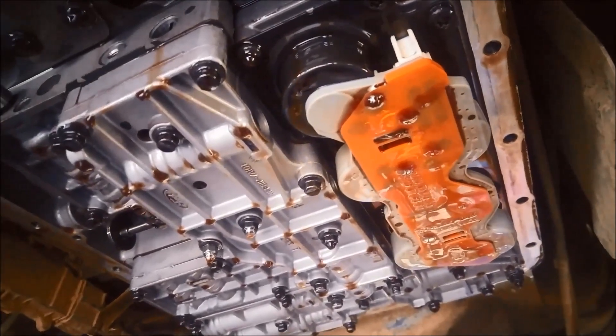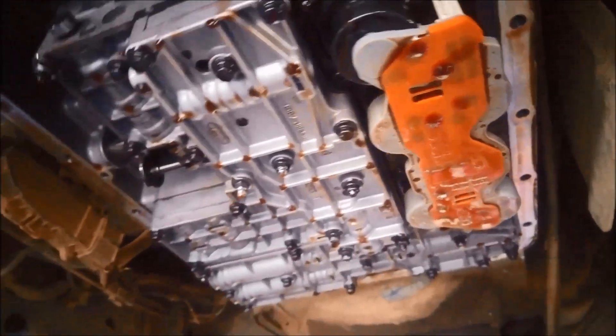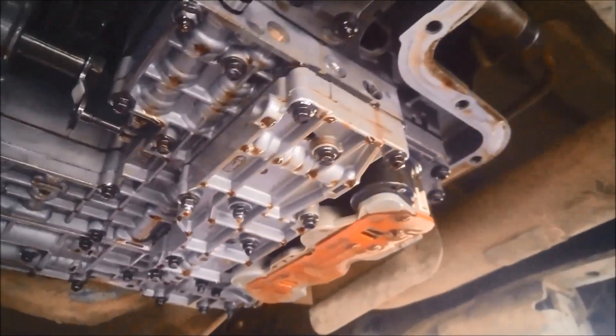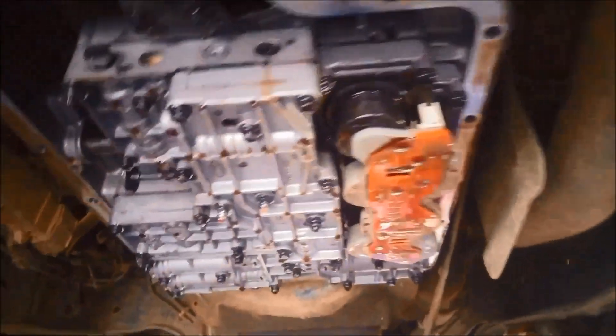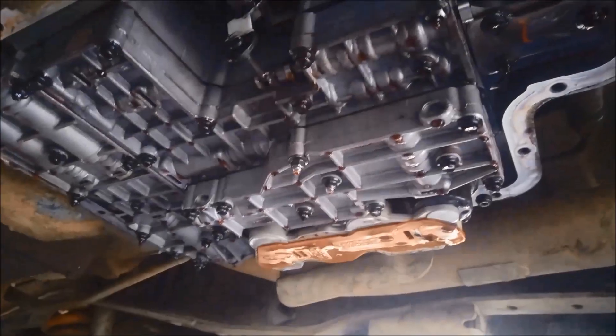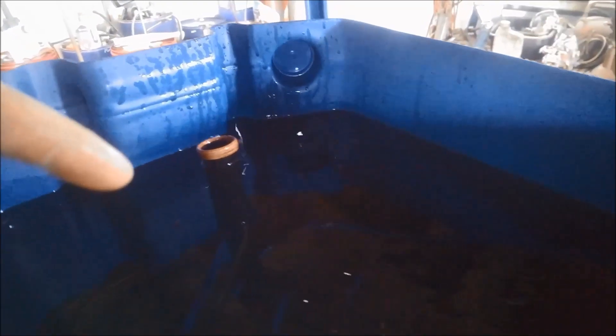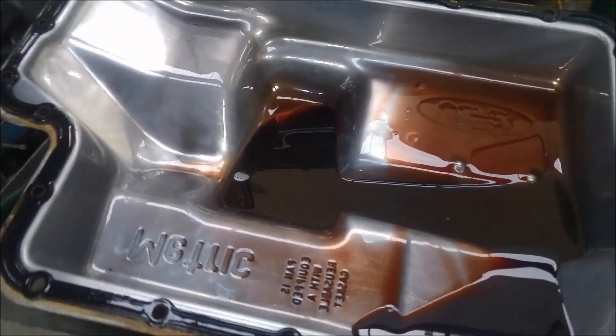They do have a couple of different types of solenoid blocks, and the plug at the top of the transmission is slightly different so you can't mix them up and get the wrong one in there. You'll notice the filter's not there — it actually dropped straight out. So there's another little issue: if that seal was a bit loose, it's going to suck a little bit of air, especially if you're going around corners.